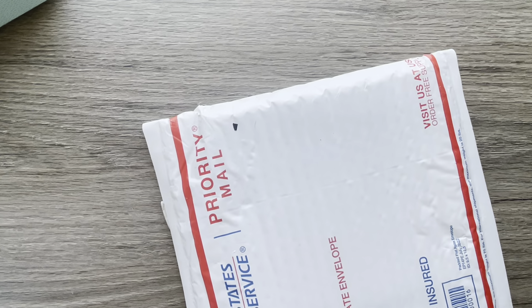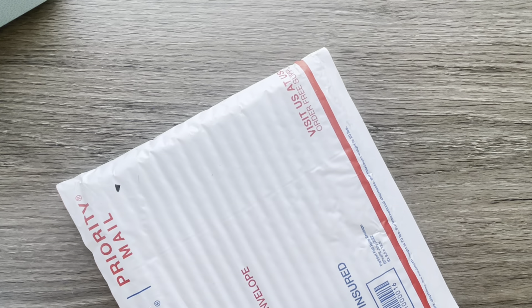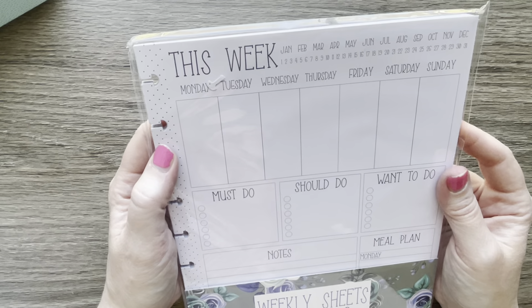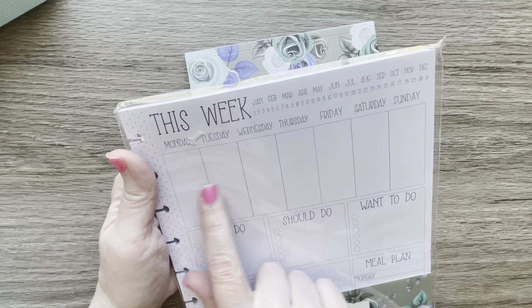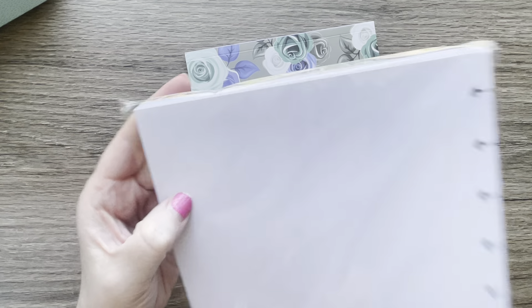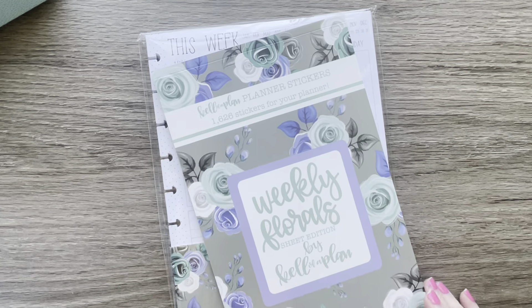This is an order from Kella the Plan. I ordered her weekly sheets — they're front and back and you can date them however you want. It's got Monday to Sunday, a to-do list for the week, and meal plans, and then the back side is dot grid. She also had a coordinating weekly florals book.